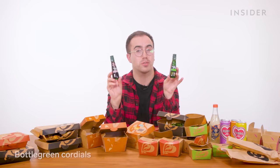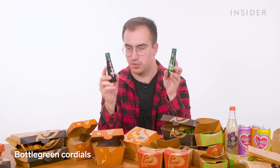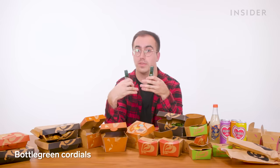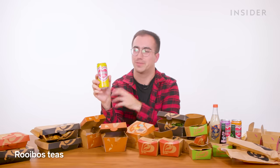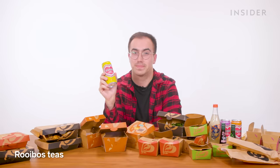On delivery, we also have a few exclusive drink options. The first options are bottle green cordials — it's like a flavor concentrate; you put a few splashes into a glass, top it up with water, and you have a drink. These are rooibos teas flavored with things like lemon, peach, and berry. And finally, we have Gingerella by Karma Drinks — just a ginger ale.